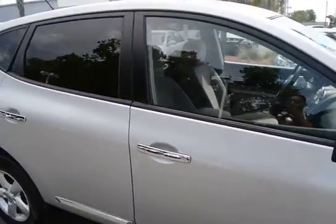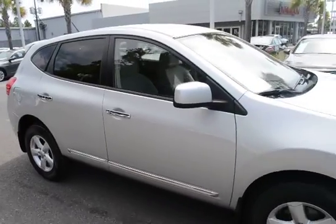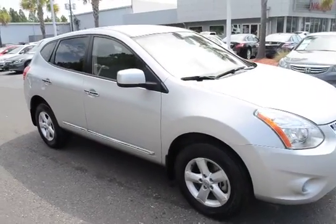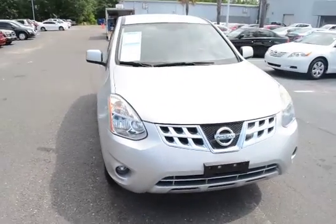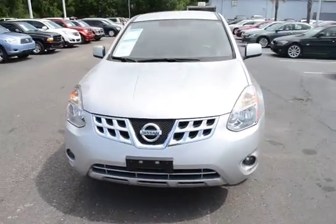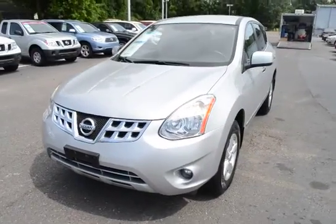For more information on this vehicle, visit us online at charlestonnissan.com, or give us a call here at the dealership at 843-571-2810, or come check it out in person on Savannah Highway. We'll see you next time. Bye.